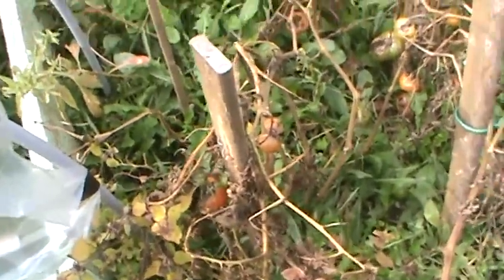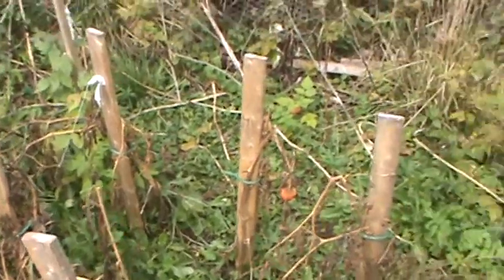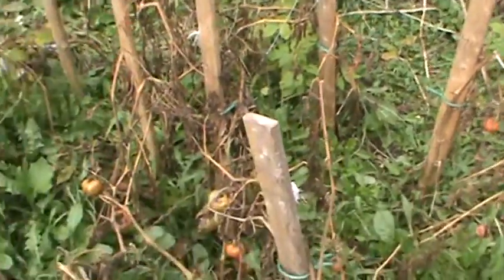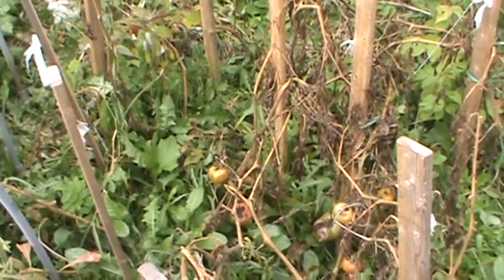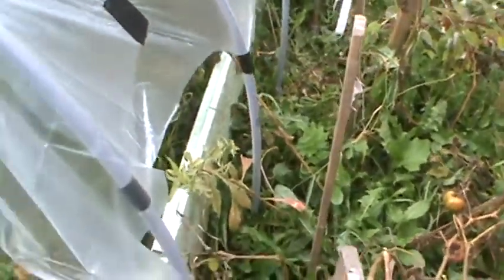As for the tomatoes, obviously the frost hit them hard. I didn't have them covered at all, but we've already harvested pretty well everything we're going to harvest off the tomatoes, so that was pretty well a done deal.